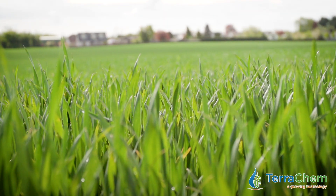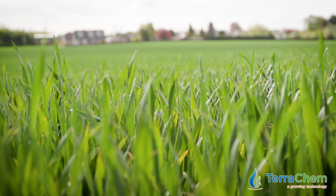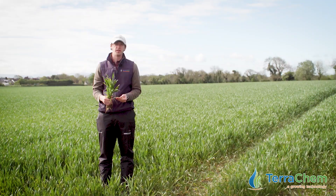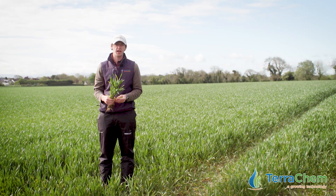This crop today is the variety Avatar. We're here on the 17th of May. This crop got its T1 fungicide on the 1st of May, so we're approaching a three-week spread.